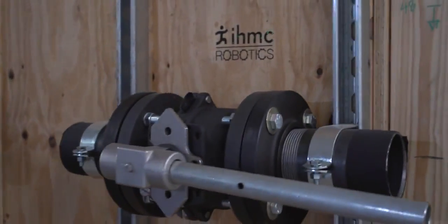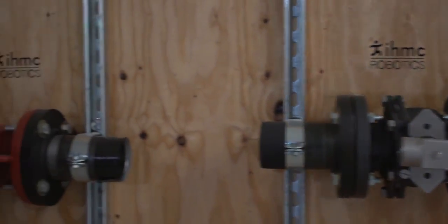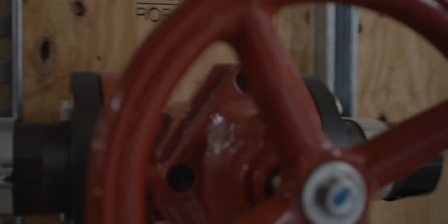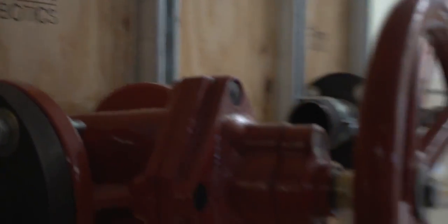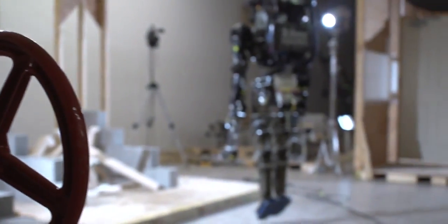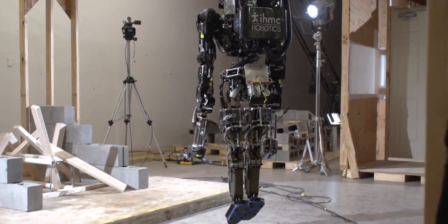DARPA has sponsored the DARPA Robotics Challenge to try and advance these humanoids into more than just niche laboratory experiments — to do more than maybe just walk, or just have interesting arms, or just have interesting vision — but to try and bring it all together. So when we saw the opportunity to do some really amazing research in this field, we wanted to jump on it. That's why we entered the DARPA Robotics Challenge.